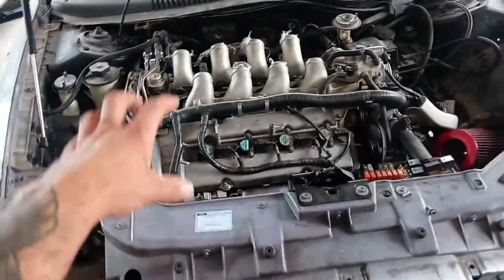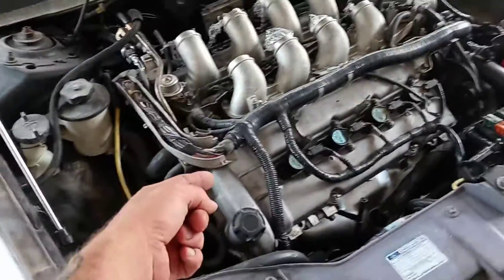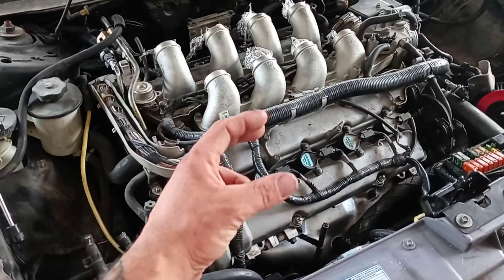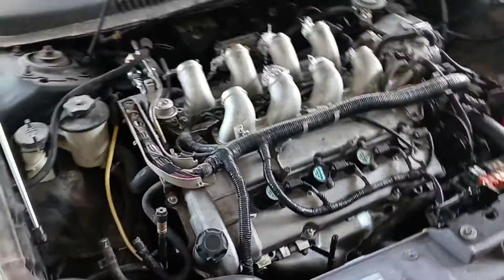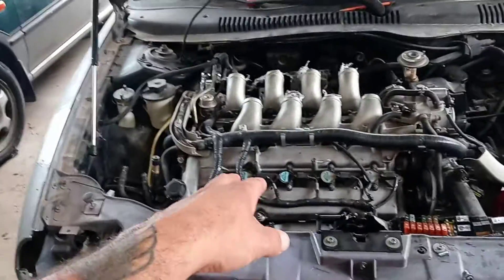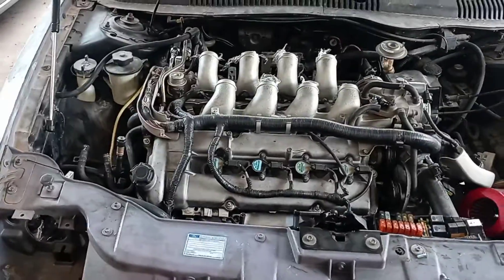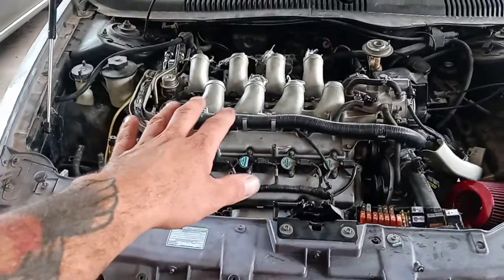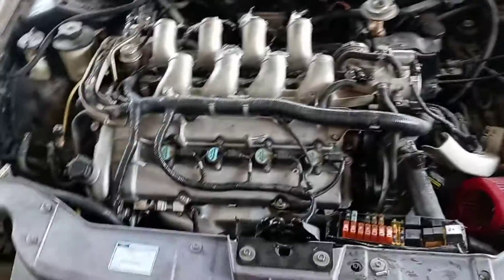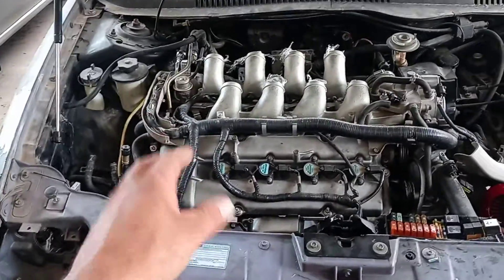As everyone who owns a 3.4 liter SHO knows, these motors grenade themselves because the cams were made very poorly — they pressed the lobe onto the shaft and they tend to slip, and then you've got a blown motor. Nobody has ever produced stronger or upgraded cams for these that I know of, and if someone has, correct me, but I don't believe any are currently in production.